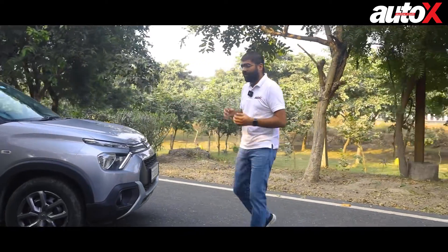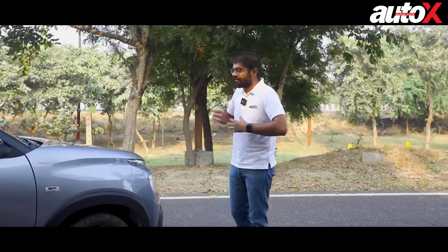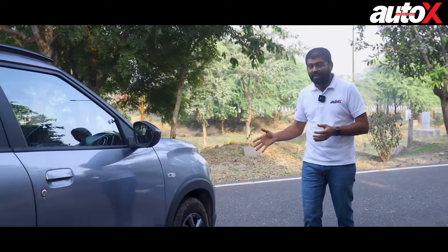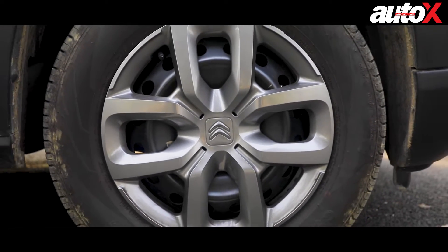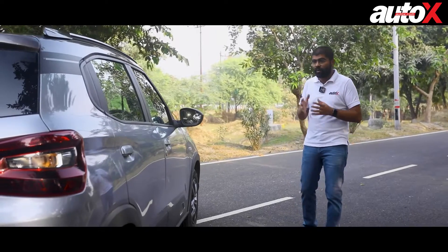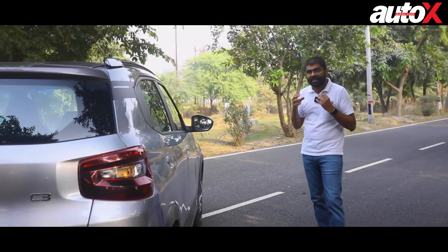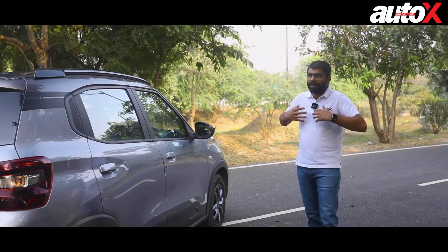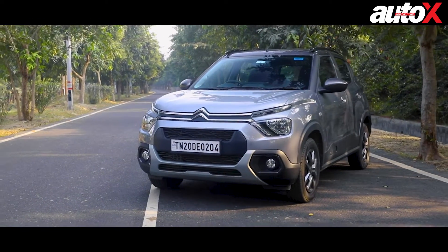Moving towards the side, the bonnet has a lot of scooped-out and textured surfaces — that added bit of zing that's missing in the segment. On the side you do not get alloy wheels; you have styled wheel covers with the Chevron logo on them. They do look nice but steel wheels do take away a little from the overall look of the Citroen C3. This is the turbo petrol version but it doesn't have the orange that Citroen typically throws into the C3 because this is a different color scheme, and I think I like this one a lot more than the orange.